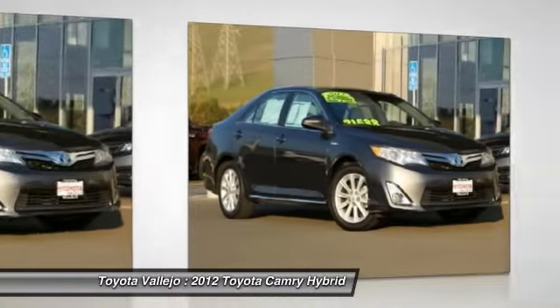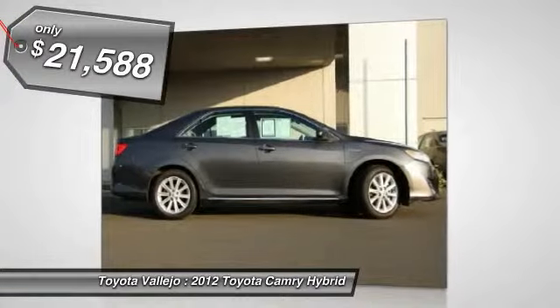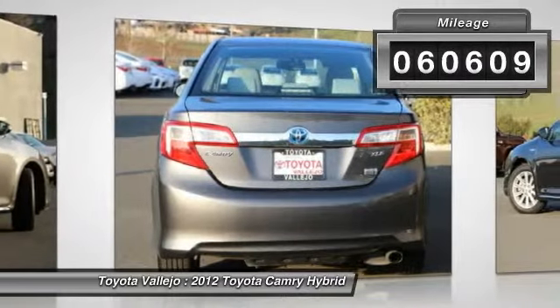Don't let the miles fool you. Isn't it time for a Toyota? Are you still driving around that old thing? Come on down today and get into this handsome 2012 Toyota Camry.